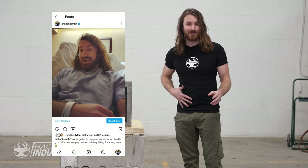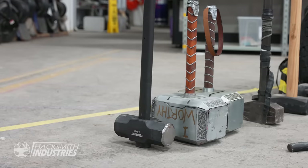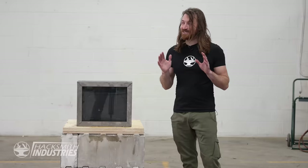Now unfortunately, I just had abdominal surgery and I'm not actually allowed to lift more than 20 pounds right now. And as you know with our channel, our projects weigh a lot more than that. But that means our team gets to have some fun and smash this thing up.